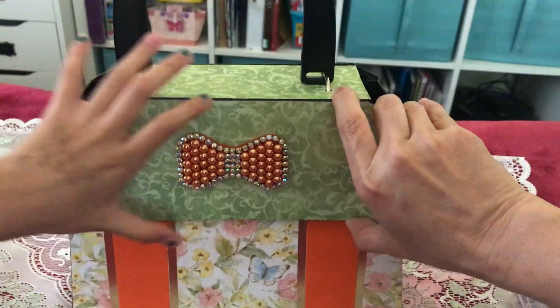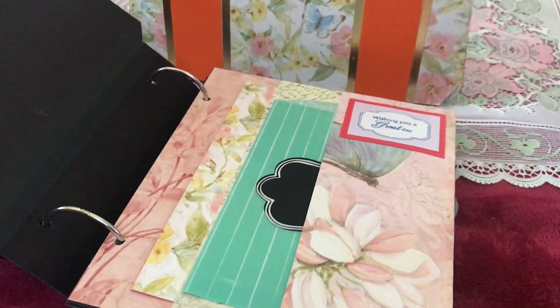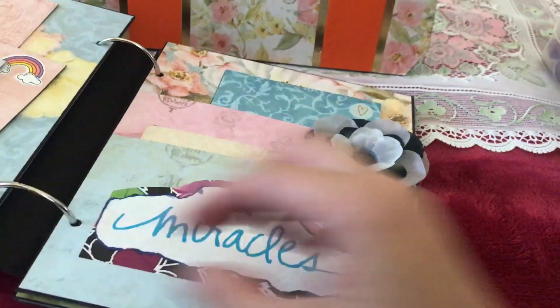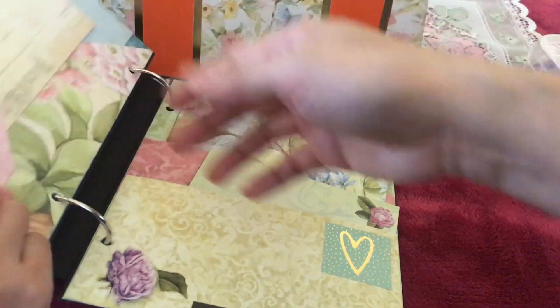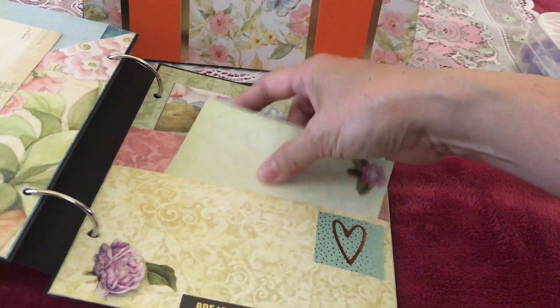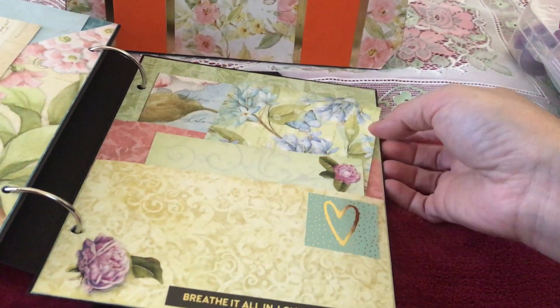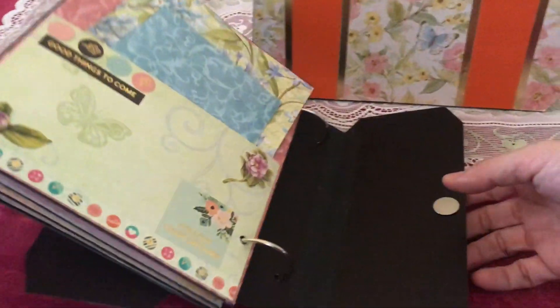I'm going to pull it out so you can see what it looks like inside. There are four pages in it, and it's very sturdy because it is made of cardboard. You can just insert your pictures — this is a picture mat where you can put your picture over here — and that's the album.